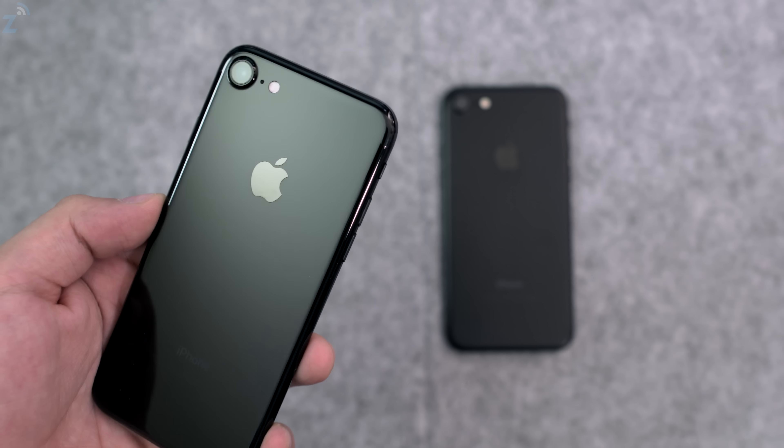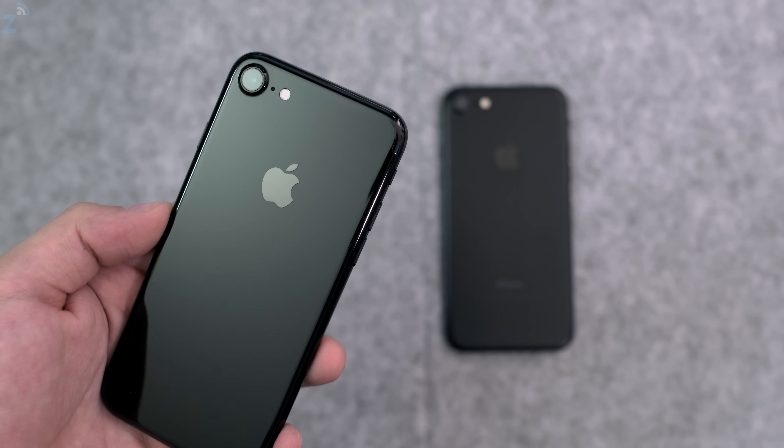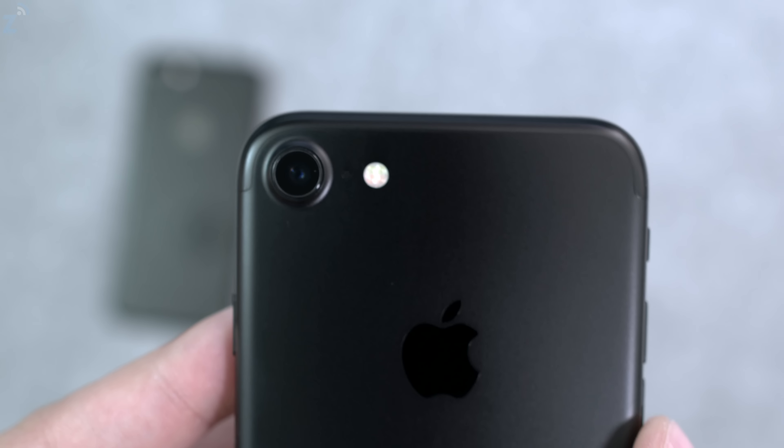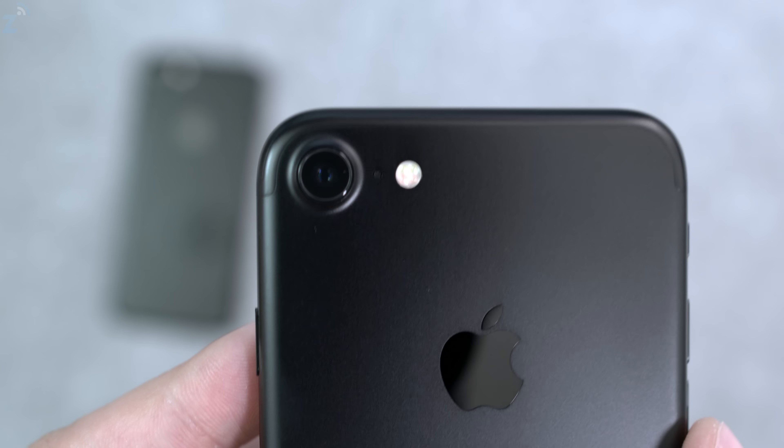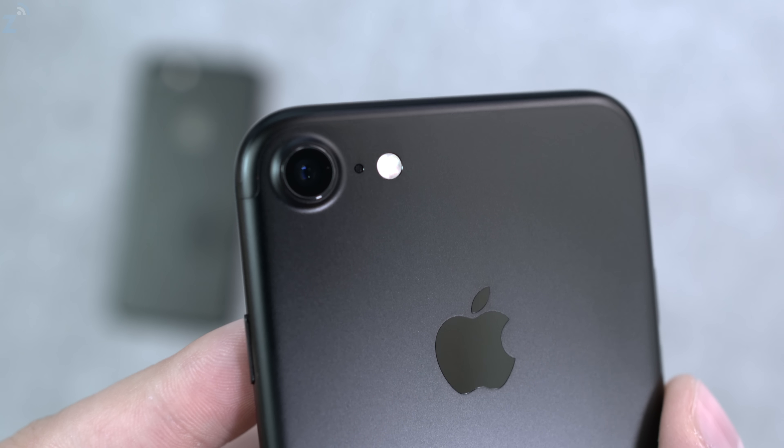Now one of the bigger reasons to consider is price. The jet black iPhone 7 starts at $750, while the matte black starts at $650. Apple is positioning the jet black as a premium device — it's only available in 128GB and 256GB — while the matte black is available in 32GB, 128GB, and 256GB. So you can get a matte black for $650 plus tax, or pay $100 more for jet black. That's quite a bit of money you could spend on a case or something else.